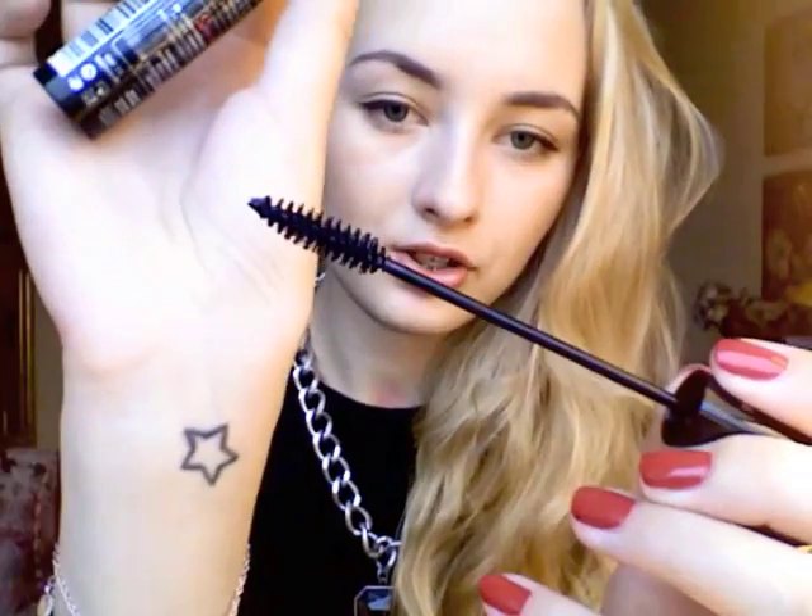I also got this mascara volumizer by Bourjois. I'm sure you all know who Tanya Burke is. She's a gorgeous girl and makeup artist, and she's in love with this mascara at the moment — she's been using it in quite a few of her videos. I didn't open it yet, but she just loves it, so I thought why not try it. It's a two-step mascara: step one is for a daytime look with separated, defined lashes using a thin brush.